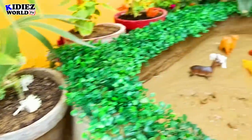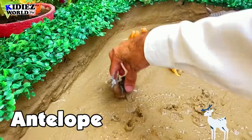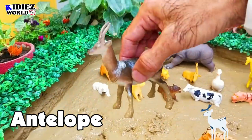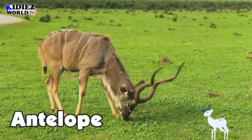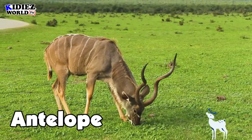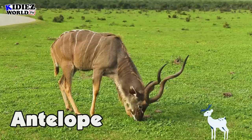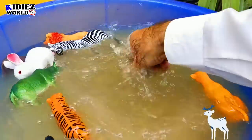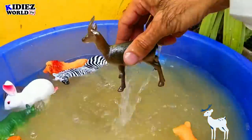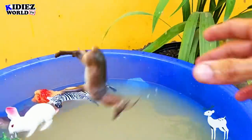The next one is antelope — a beautiful wild animal. Antelope is purely a vegetarian animal. There's not much benefit for farmers, but you can see them in the zoo.